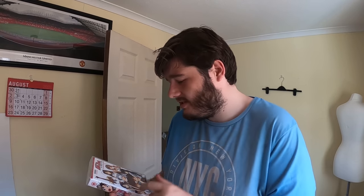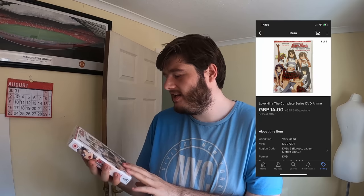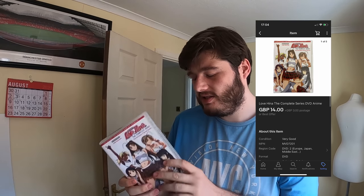Next up is Love Hina — the complete anime series plus the Christmas and Spring collections on DVD. I paid £2 for this at a car boot sale and got £14 plus postage. It's going off via the Global Shipping Programme to a foreign country.